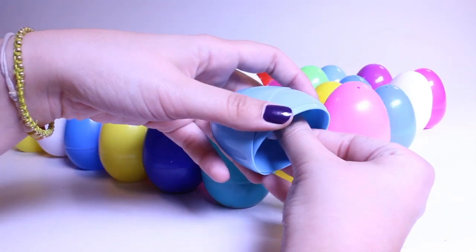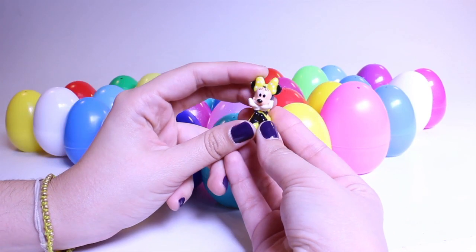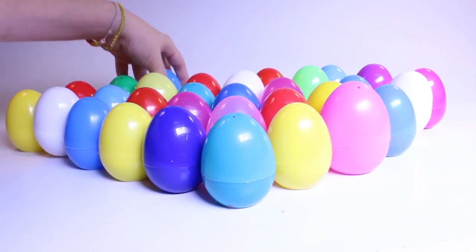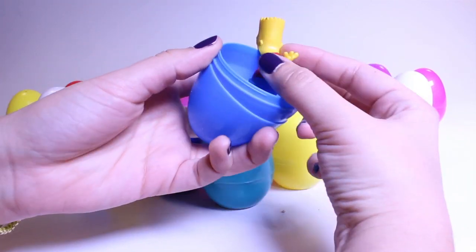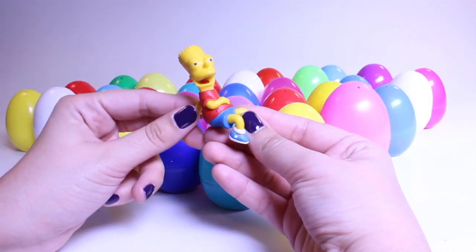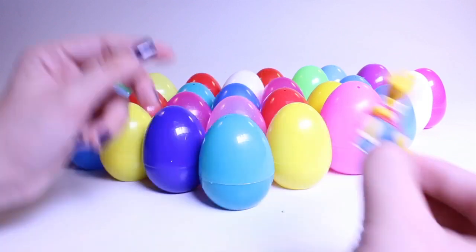What's inside this egg? Minnie Mouse, Minnie Mouse — this time she's in yellow. Very nice, Minnie. What's inside? What's inside? It's Bart Simpson — hello, Bart. It's a figurine.